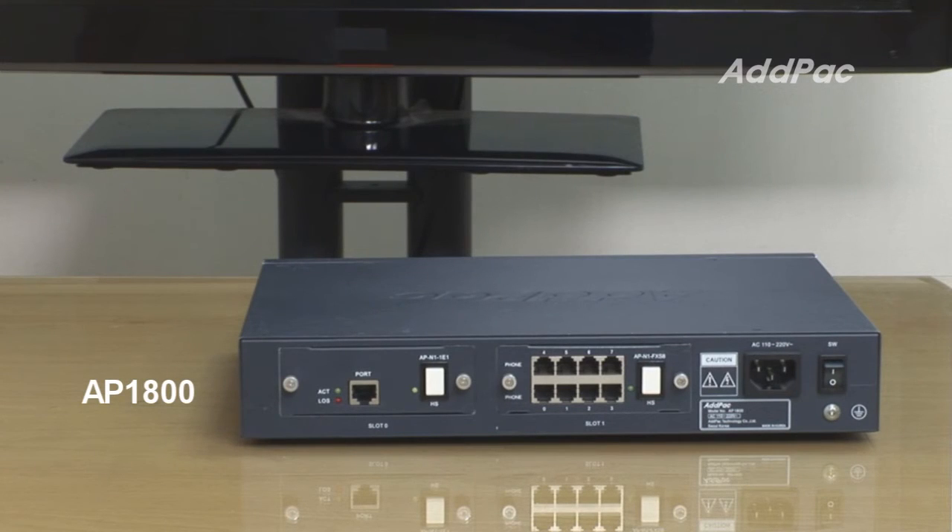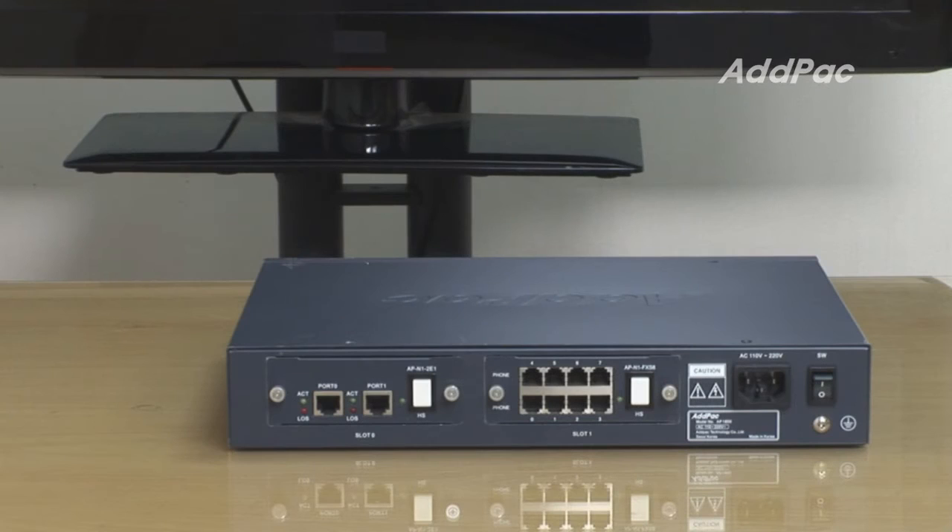First, the AP1800 is able to equip two APN1E1 modules — that is, it supports a maximum of two E1 ports. Second, however, the AP1850 can equip either two E1 ports or four E1 ports, depending on what kind of module is used, between APN1E1 and APN2E1.